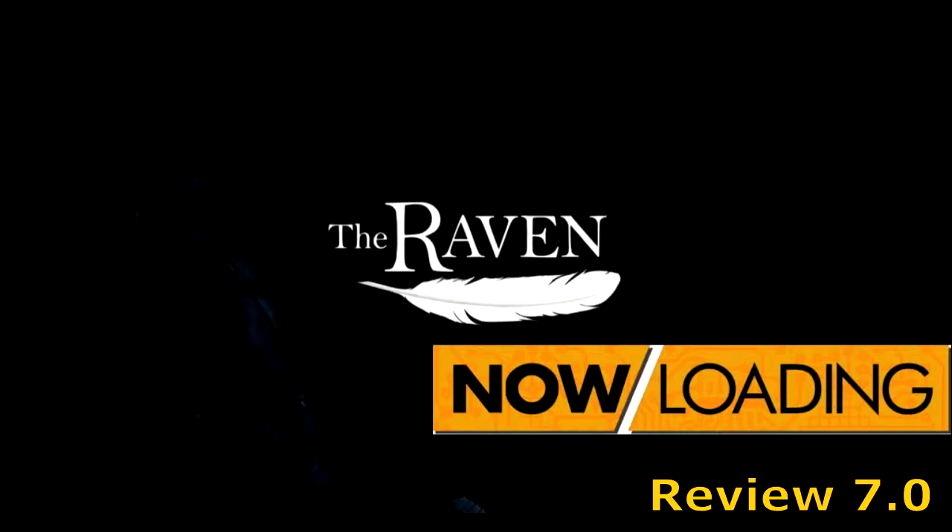The PC point-and-click adventure game The Raven: Legacy of a Master Thief from King Art Games has arrived on the Xbox Live Marketplace as a three-part digital download. The PlayStation Network version is set to release sometime in the first quarter of 2014.